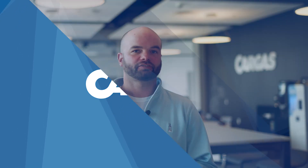Sage Intacct and QuickBooks Enterprise are two of the top accounting solutions for small to mid-sized businesses. Let's figure out which one is the best fit for your needs, requirements, and budget. Hi, I'm Chris from Cargis. Companies in search of accounting software often weigh two specific options: QuickBooks Enterprise and Sage Intacct.